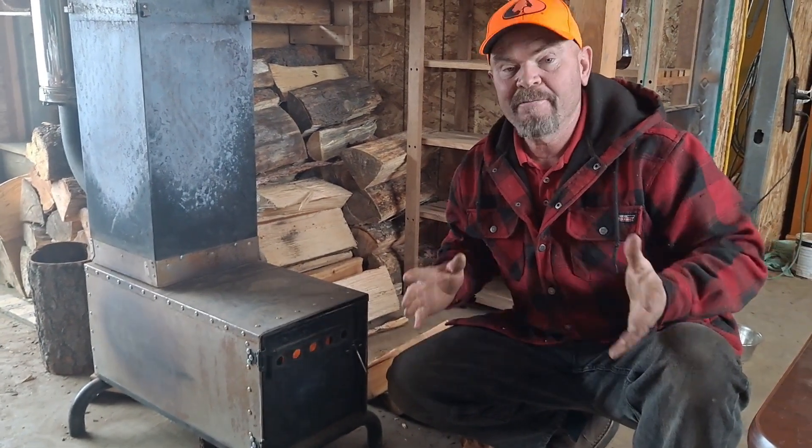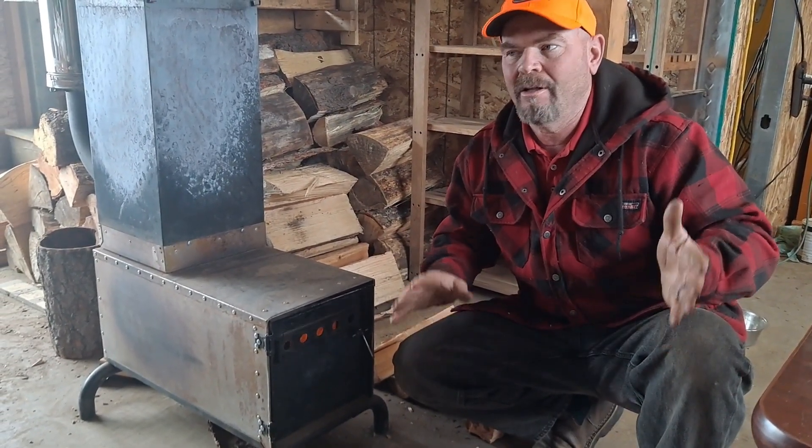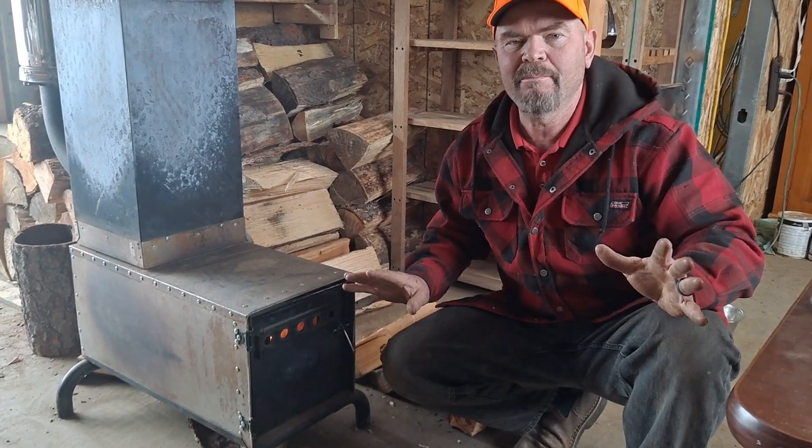Every day I use this stove, having lived with it for this whole past winter, it just seems more and more incredible to me every day. It is one of the safest stoves that I believe has ever been invented. Every day that I live with this stove with our family, it just amazes me more and more. It's so incredibly safe.